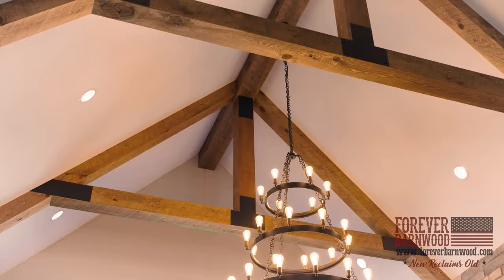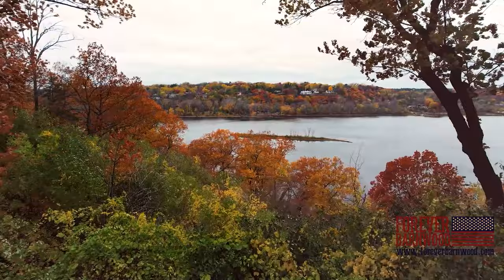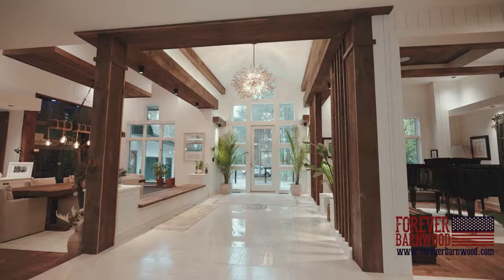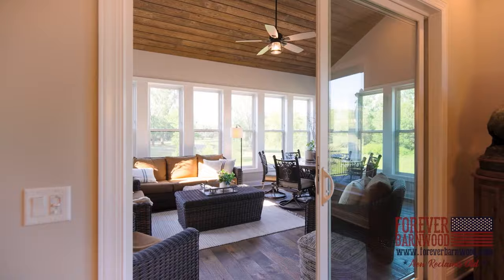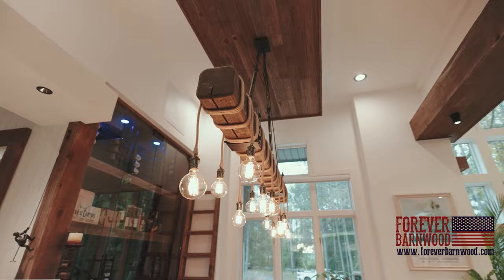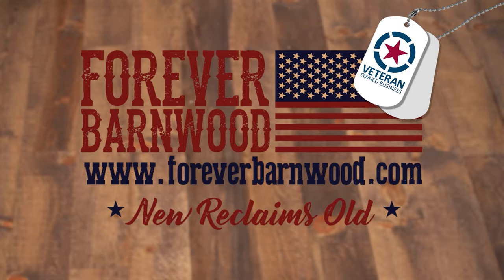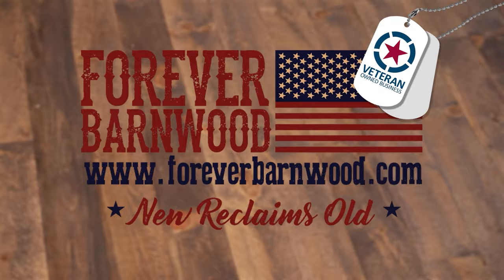Introducing Forever Barnwood. Transform your space with the warmth and character of a genuine Barnwood look. Forever Barnwood offers over 200 authentic Barnwood products. We are commercial and food safe. Our products are available in unlimited quantities while still providing the consistency you need to complete large projects — all while still looking like it came out of a hundred-year-old barn. Forever Barnwood: Bring the history inside.